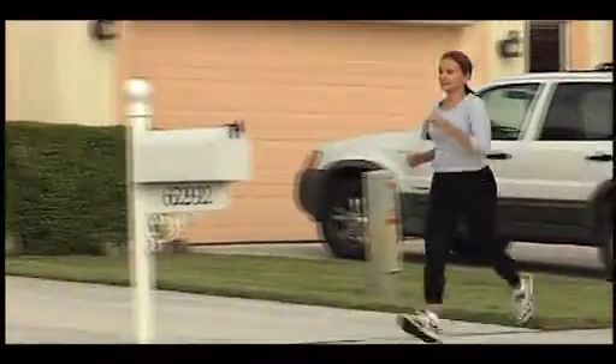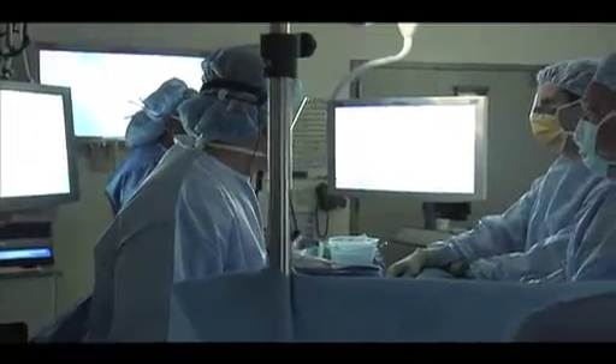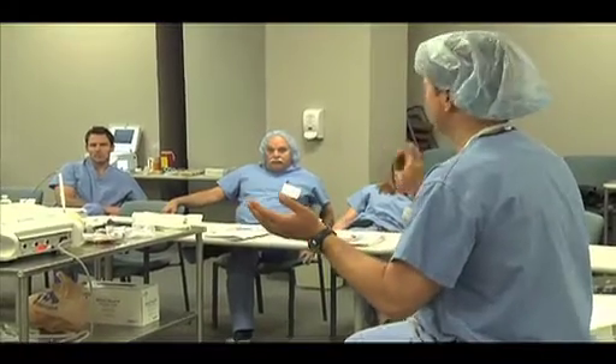Dr. Volker advises women to speak up for their own care. If they demand minimally invasive hysterectomy, doctors will be forced to undergo the advanced training needed to perform it. The advice I'd give a patient faced with a need for hysterectomy is: when they sit down with their surgeon, ask them how they perform it. And if they're offered just a traditional open hysterectomy, ask if you are a candidate for minimally invasive, and whether the surgeon performs it. If it's not offered, I think seeking a second opinion to find a minimally invasive surgeon is the right move.